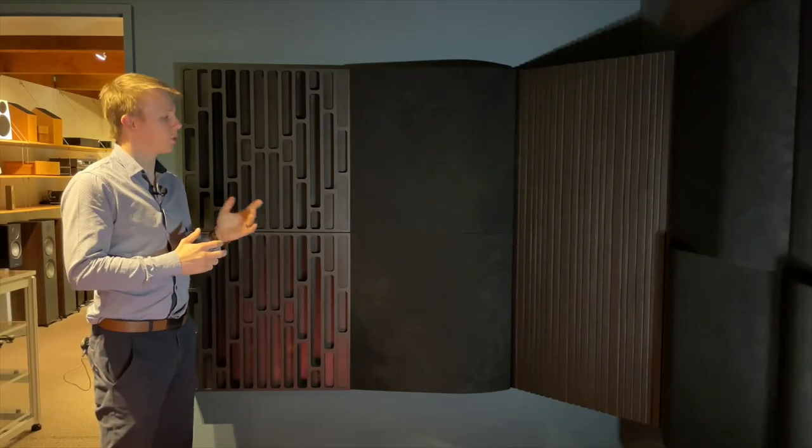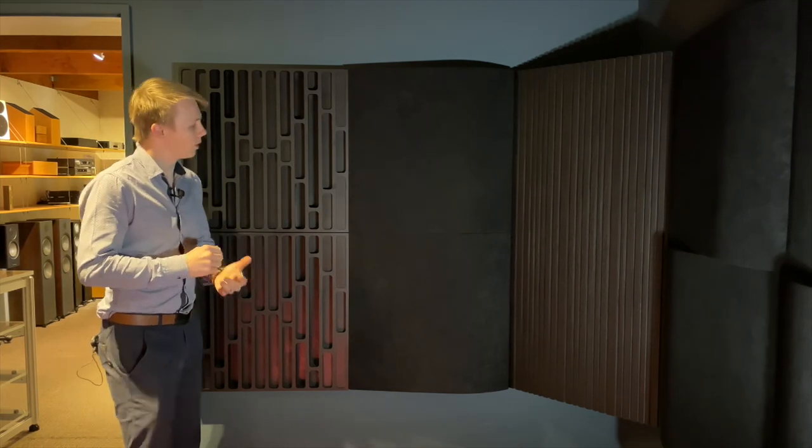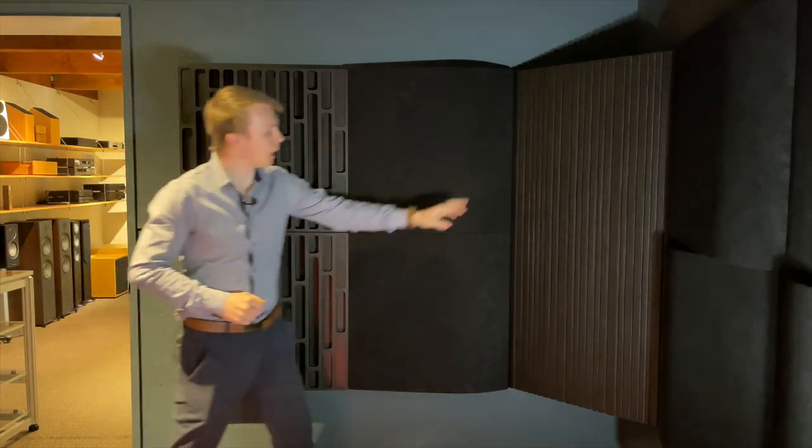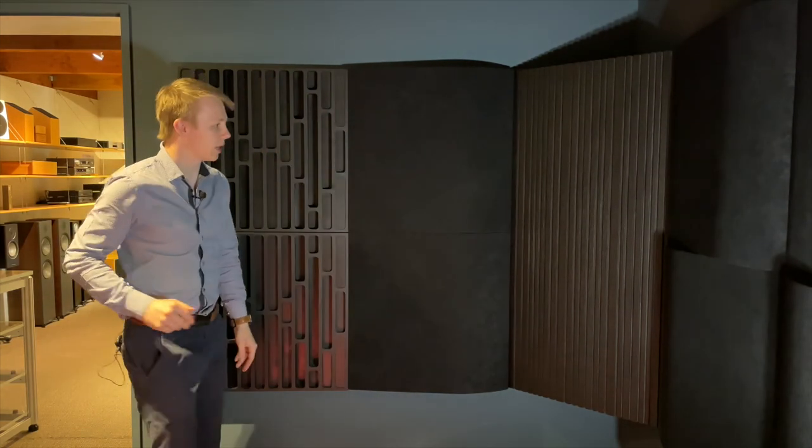In terms of different types of panels that you get when you do room acoustic treatment, you've got mainly three that you'll be working with. You've got absorbers, diffusers, and bass traps or sub traps depending on what you're targeting.